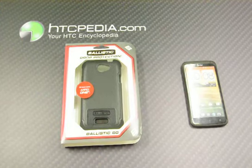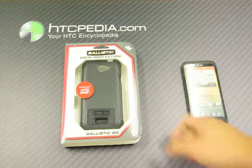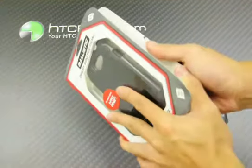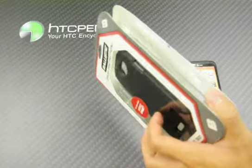Hi, this is Tim from HTCpedia with today's daily deal. We have a Ballistic SG case for the HTC 1X. So let's open this up for you guys to see.